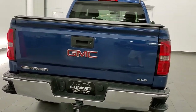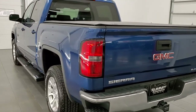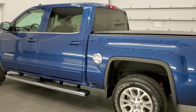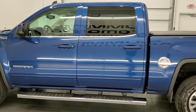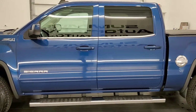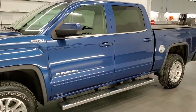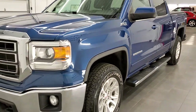This 2015 GMC Sierra 1500 has the 5.3 liter V8 motor which pumps out 355 horsepower. This truck has been fully safetied and inspected by our service shop, has a fresh oil and filter change, all the fluids have been checked and topped off, and this truck is 100% ready to go.